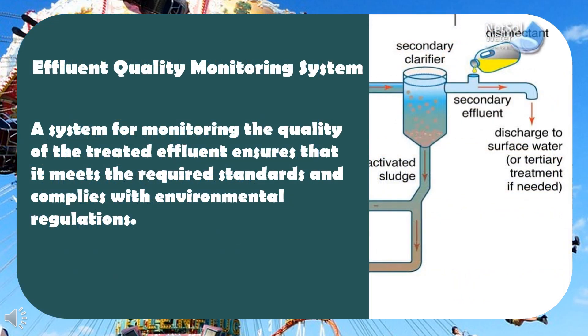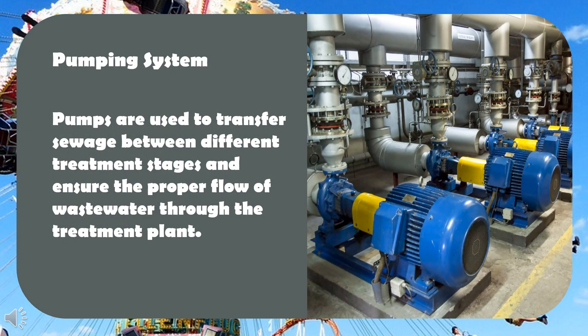Effluent quality monitoring system: a system for monitoring the quality of the treated effluent ensures that it meets the required standards and complies with environmental regulations. Pumping system: pumps are used to transfer sewage between different treatment stages and ensure the proper flow of wastewater through the treatment plant.